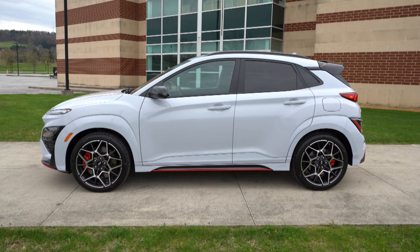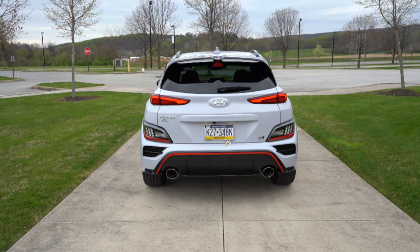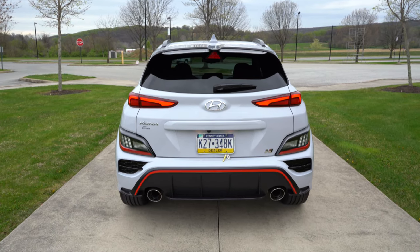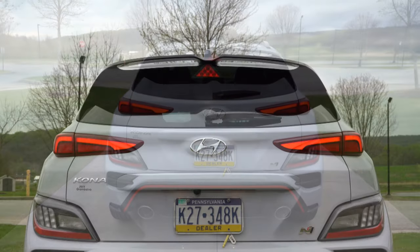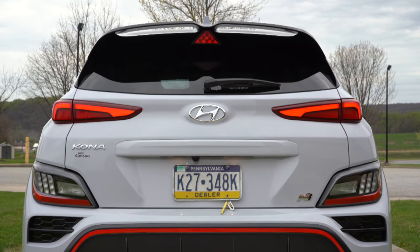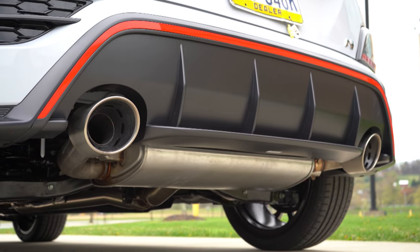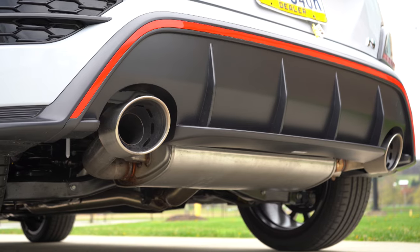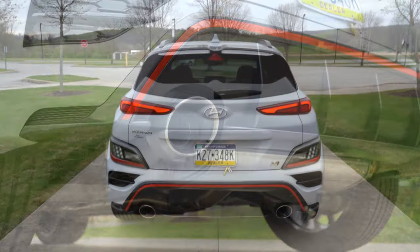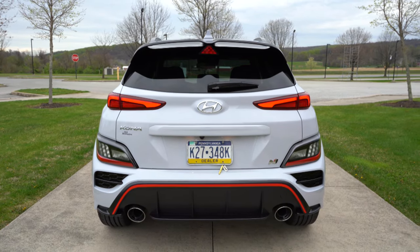Around back, you'll find an N-specific rear spoiler — very aggressive looking — with a center high mount stop lamp. LED tail lights come standard, along with N badging on the rear tailgate and a gloss black rear diffuser at the bottom. Red trim accents are on the rear bumper to tie everything together, and to the sides there are large dual exhaust outlets with chrome tips. You know what we have to do next — here is that exhaust clip.